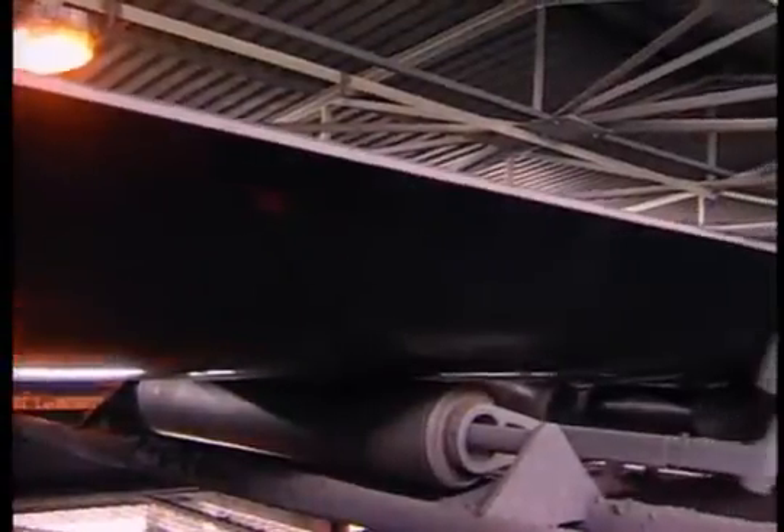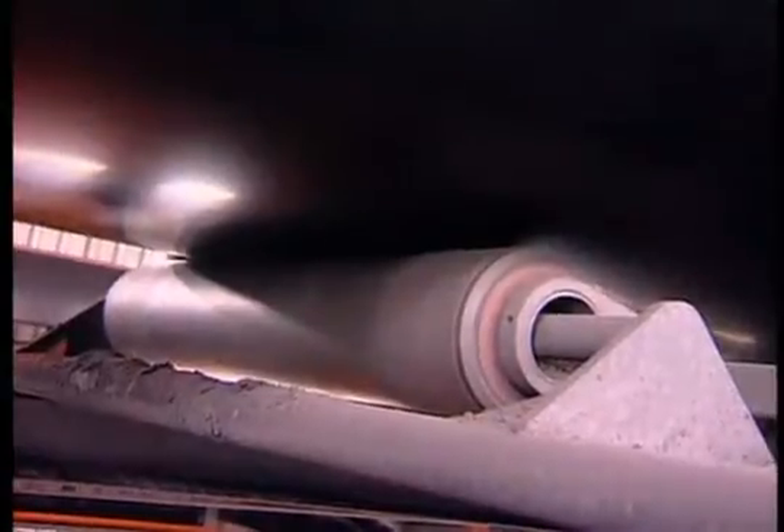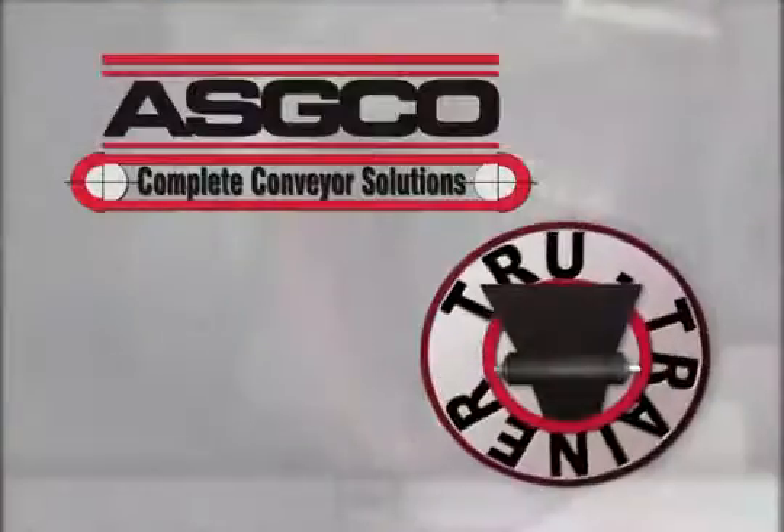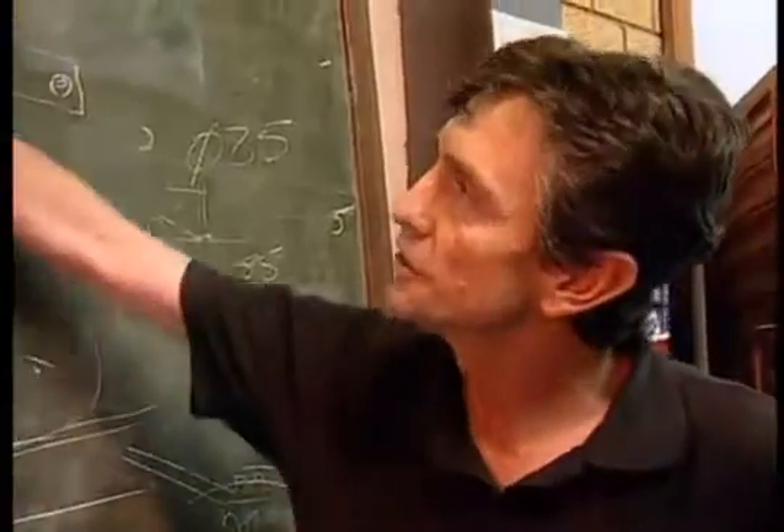Support frames and conveyor belt systems are kept centered by the True Trainer tracking system, whatever the working conditions. It's the world's first true tracking roller, backed by ASGO — a company which specializes exclusively in conveyor belt tracking technology and has developed a unique knowledge and expertise in this field.